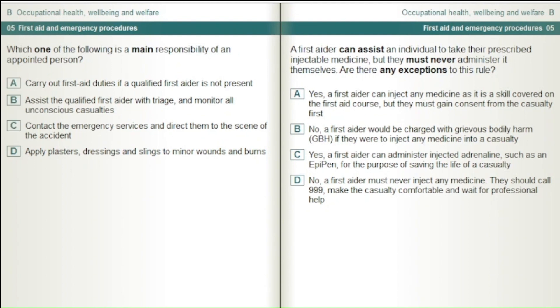A first aider can assist an individual to take their prescribed injectable medicine, but they must never administer it themselves. Are there any exceptions to this rule? Yes, a first aider can inject any medicine as it is a skill covered on the first aid course, but they must gain consent from the casualty first. No, a first aider would be charged with grievous bodily harm, GBH, if they were to inject any medicine into a casualty. Yes, a first aider can administer injected adrenaline such as an EpiPen for the purpose of saving the life of a casualty. No, a first aider must never inject any medicine — they should call 999, make the casualty comfortable and wait for professional help.